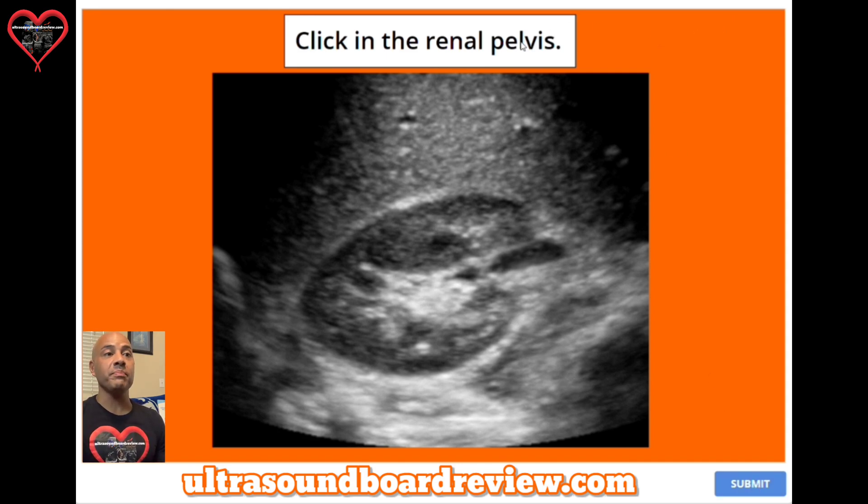Question twenty-six is a bonus question. I'm going to have two bonus questions for this test, just in case you're going to take your exam before I release the next video. Click on the renal pelvis. These questions are called hotspot questions — you're going to want to get these correct because they are weighted more than any other question. The answer is right here, coming up around here and then around like that.